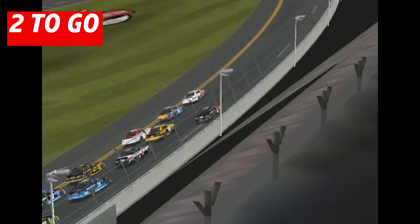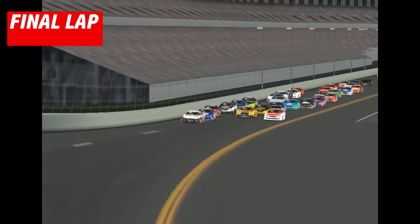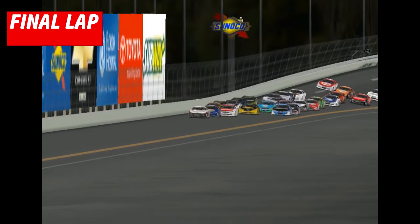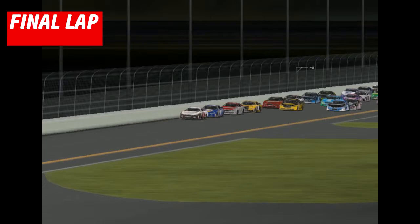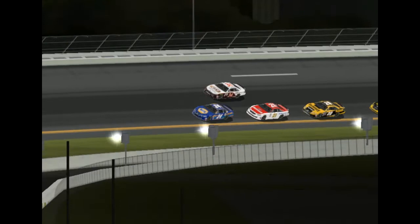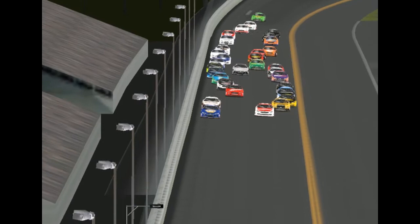So many in contention to win the Coke Zero 400. Down the backstretch now, Chase Elliott is trying to get around David Reagan. Ryan Blaney is right there, ready to pounce. Here they come — this is the finish. Blaney, Elliott, side by side to the line, and it's Chase Elliott!